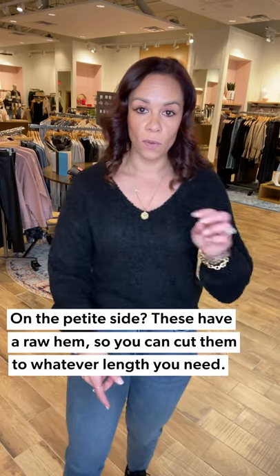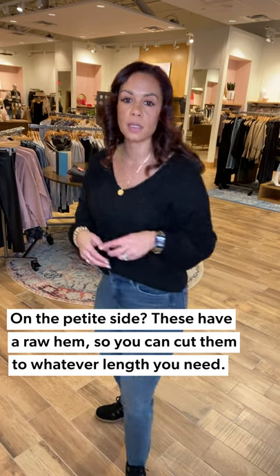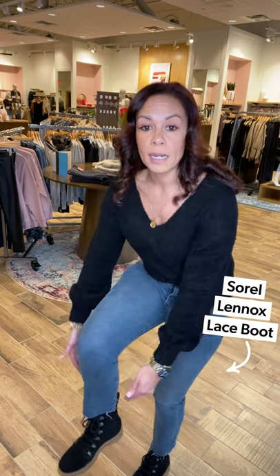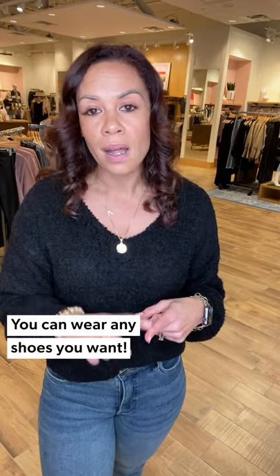It hits right at the ankle with a raw hem — shorter girls can just cut straight across. I'm wearing the Linux boot from Sorel, which lays really nicely over it with no fuss. Don't overthink the shoe game — a Sam Edelman heel, a wedge, a flat, or a sneaker would all work great. And since it's getting colder, I popped on a classic buffalo check scarf for extra cozy warmth.